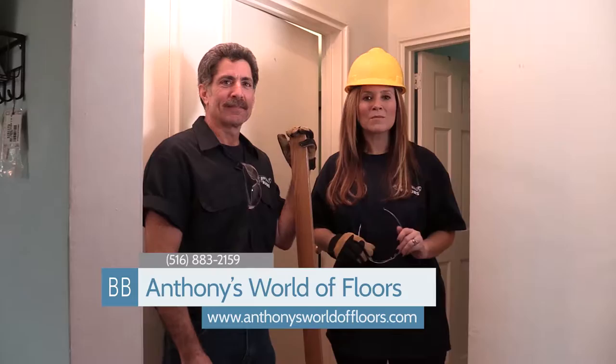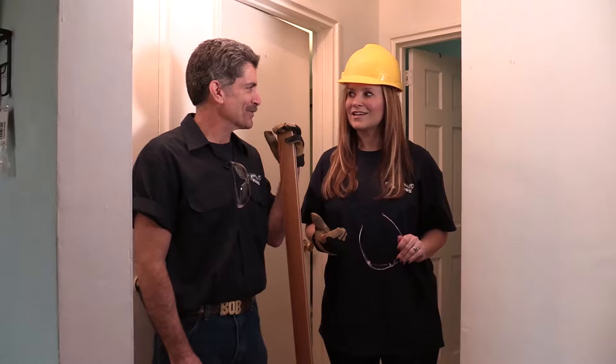Anthony's World of Floors in the town of North Hempstead — you should really check them out. This is going to be an amazing project when it's done. We're going to start sweeping, vacuuming, cleaning, prepping, and then installing the new floors. Anthony's World of Floors.